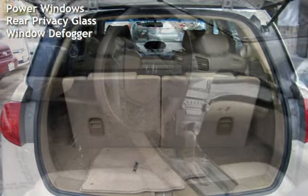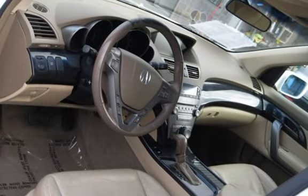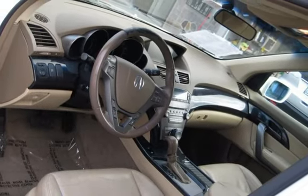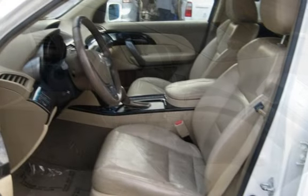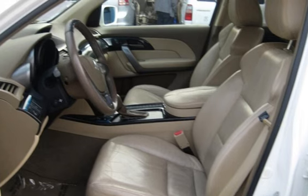Further features include child seat anchors, seat belt force limiters, power door locks, stability control, traction control, navigation system, wireless data link, power windows, rear privacy glass, and window defogger.